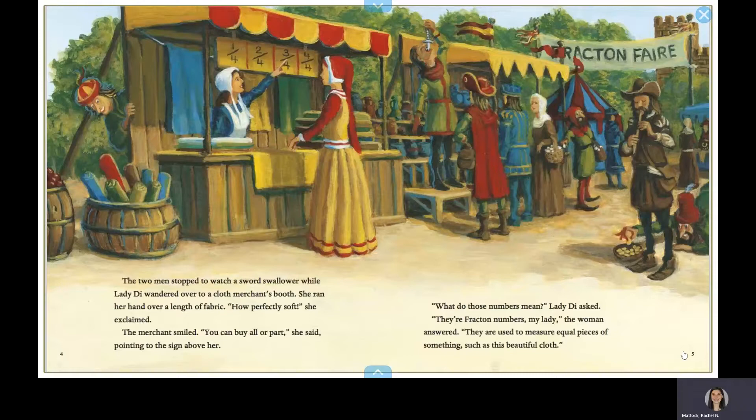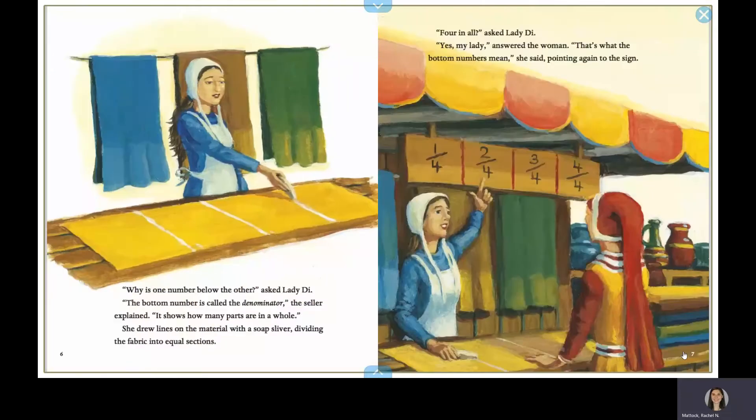What do those numbers mean? Lady Diadameter asked. They're Fracton numbers, my lady, the woman answered. They are used to measure equal pieces of something, such as this beautiful cloth. Why is one number below the other? asked Lady Diadameter. The bottom number is called the denominator, the seller explained. It shows how many parts are in a whole. She drew lines on the material with a soap sliver, dividing the fabric into equal sections. Four in all? asked Lady Diadameter. Yes, my lady, answered the woman.